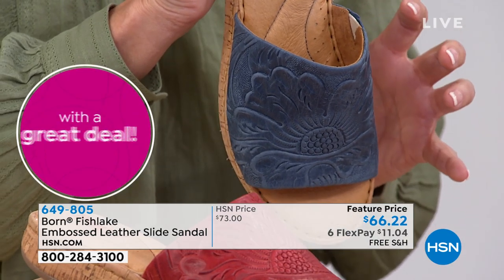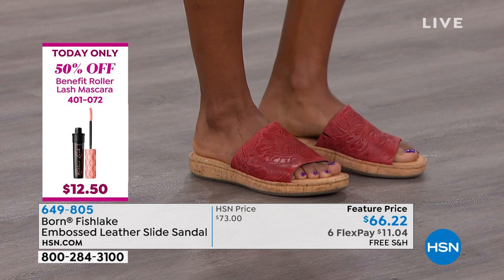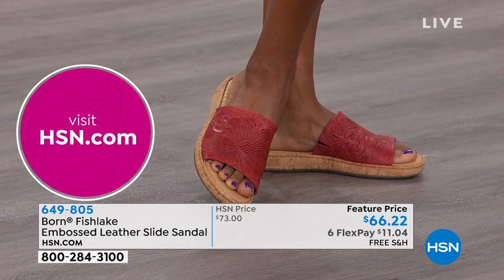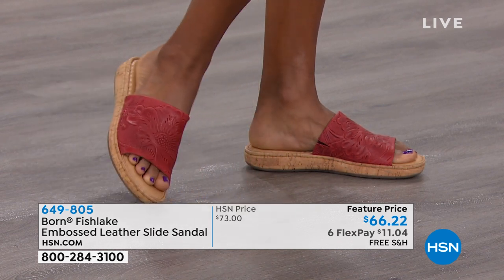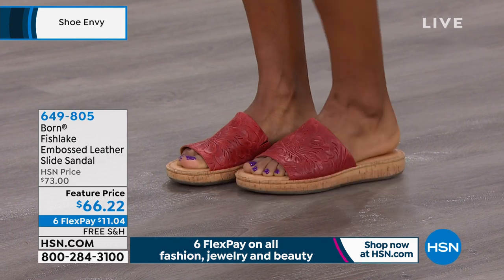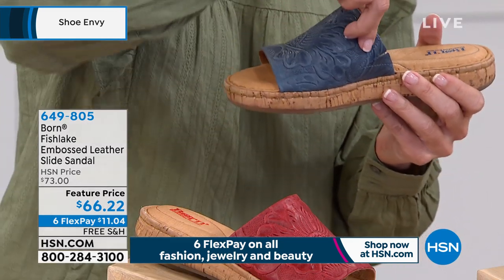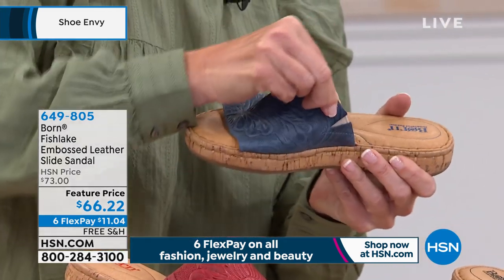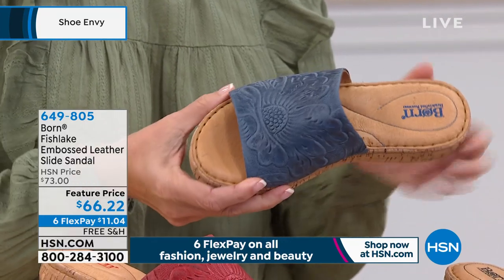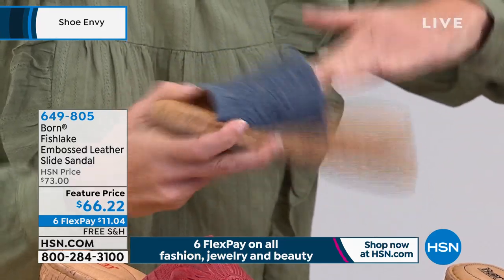This shoe holds you in too — a lot of times with a one-band slide you're kind of flip-flopping around, but this one keeps your foot in place with that coverage. It really does, Leslie. And because it is full grain leather, it bends, molds, and moves to the foot, so as you wear this shoe it molds and forms with you, giving you a very customized fit. I also want you to notice there is a goring on the side of the shoe — this goring or gusseted elastic really allows the shoe to move with you, and that four inches of coverage keeps the slide in place so it doesn't slap.